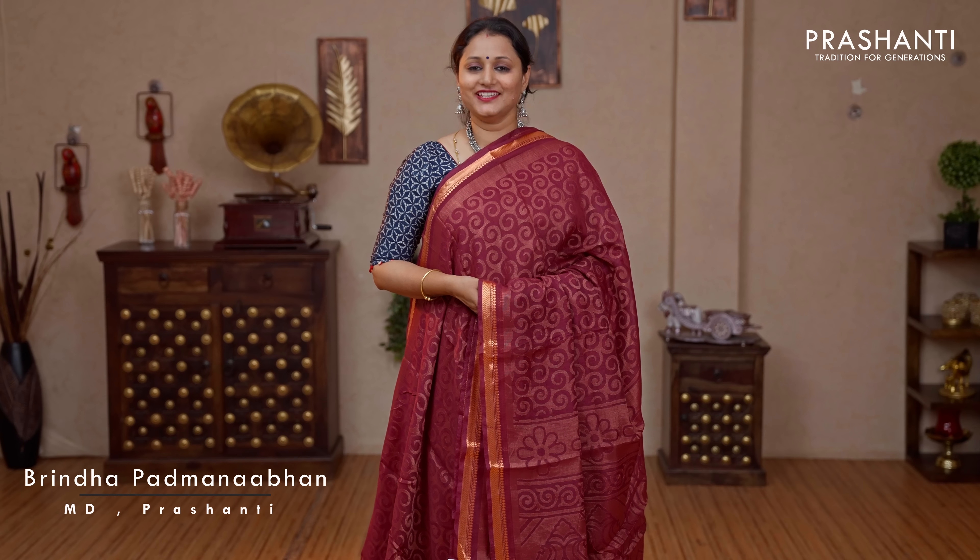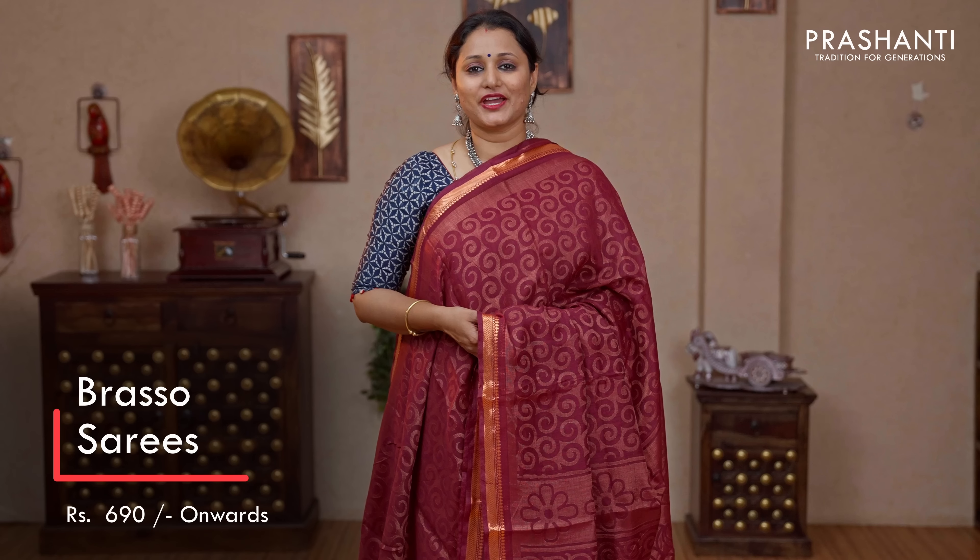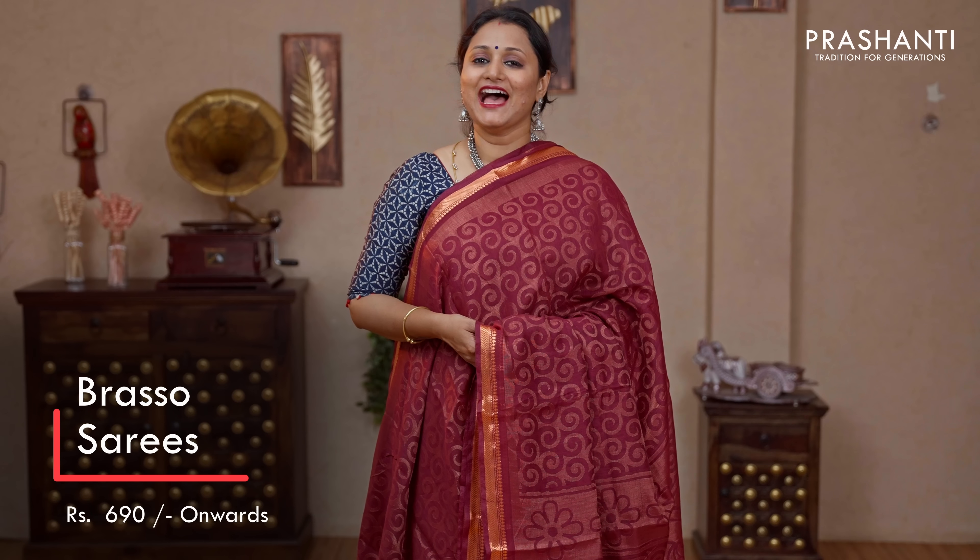Hello all, welcome to Prasanthi, this is Brinda. In today's new arrivals, we are going to see your most favourite collection. It's going to be Brasso Saris. All these saris are priced between $690 and it goes up to $890. Let's get started.